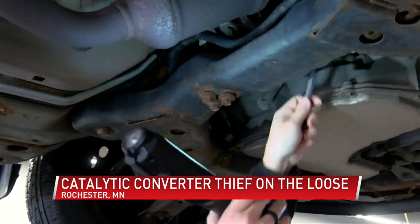Platinum, for example, is one precious metal that's found in catalytic converters, and it's valuable for scrappers to turn in to scrap dealers.